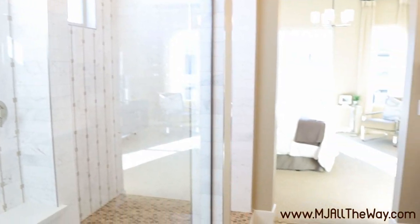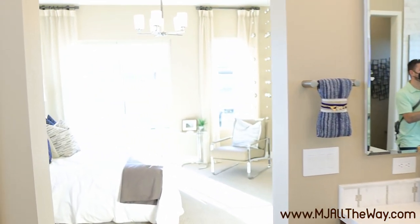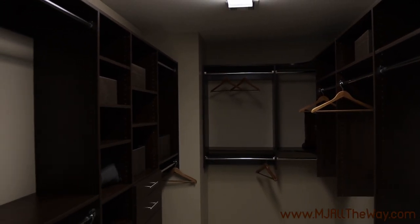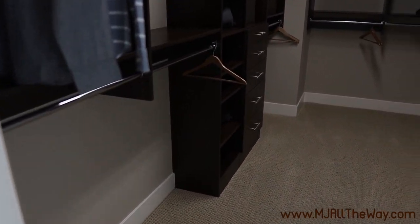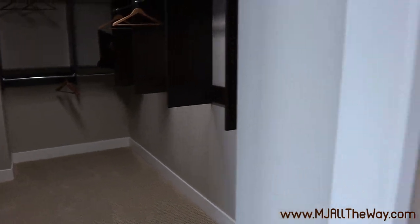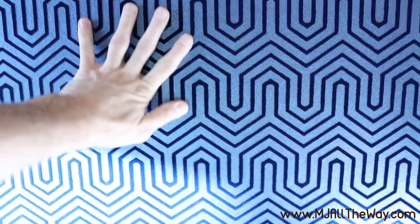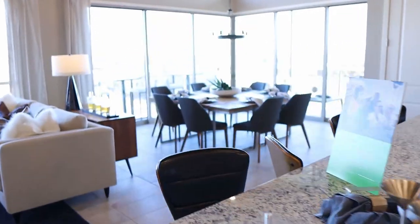A couple more features: this home includes the Shea Connect package, which features a Wi-Fi router, Amazon Echo Show 5, Ring video doorbell, Wi-Fi garage door, Honeywell smart thermostat, smart code door entry lock, smart eye devices for switches on the front patio and kitchen, and CAT wiring throughout the home. There's also a walk-in closet upgraded with nice organizational features, measuring 6 foot 11 by 13 foot 7. Let's head out to the patio.